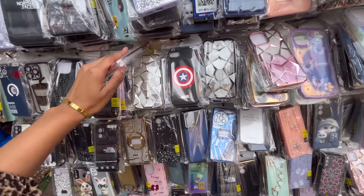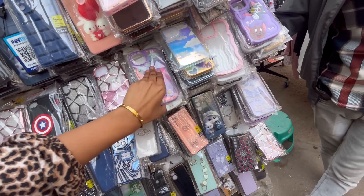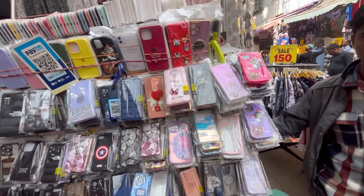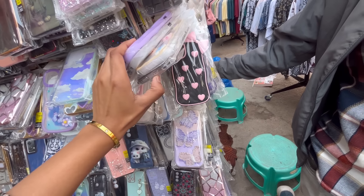You also get mobile covers here. You will get covers for both your phones. The price of covers starts from 200 rupees, and you get both normal and glass options.